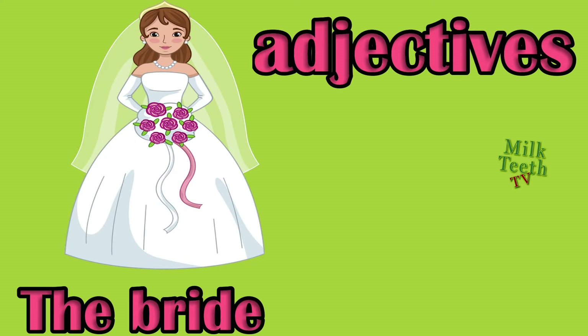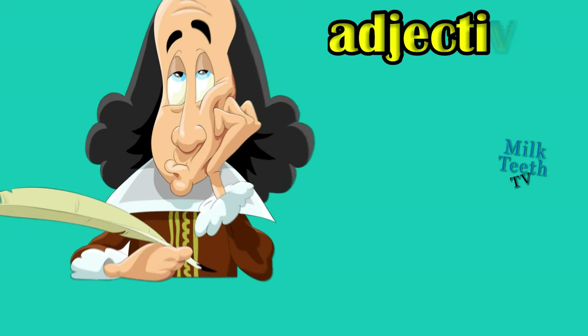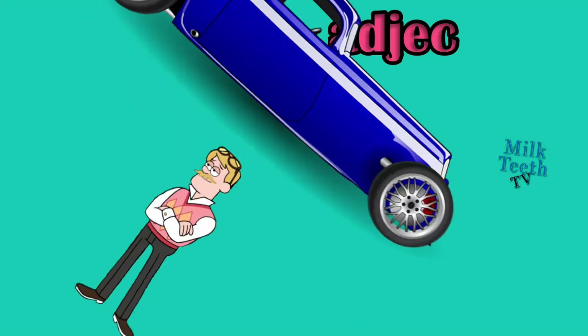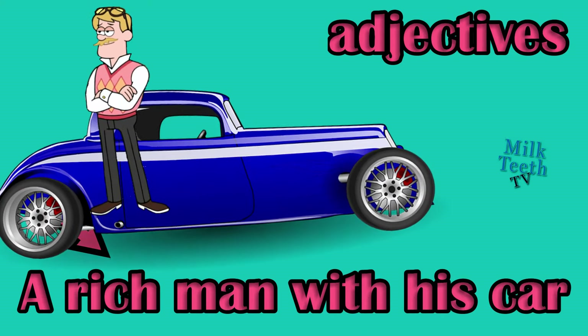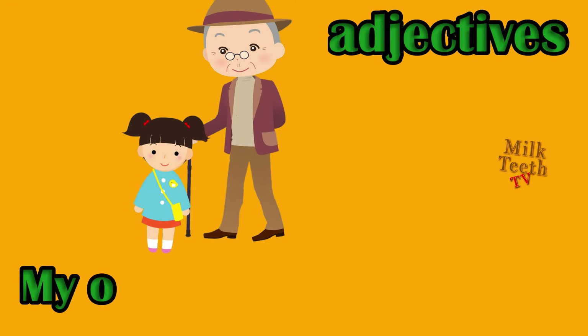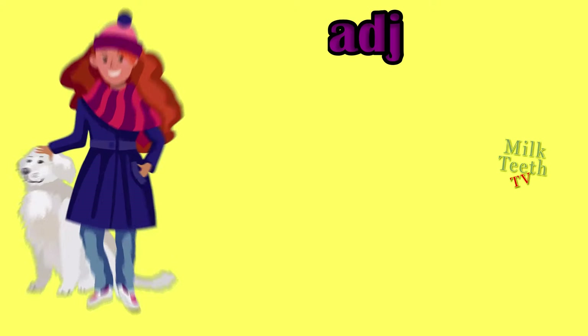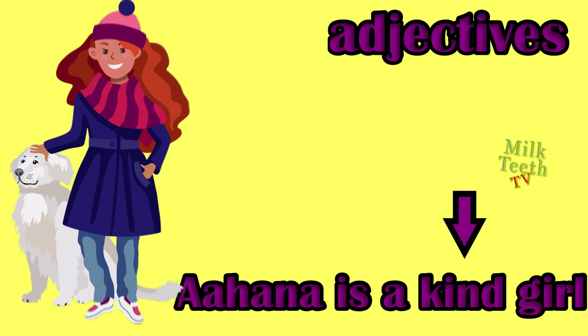The bride is beautiful, adjective: beautiful. Tagore was an intelligent poet — what kind of poet was Tagore? Intelligent. A rich man with his car, adjective: rich. My old and caring grandpa, adjectives: old and caring. Ahana is a kind girl, adjective: kind.